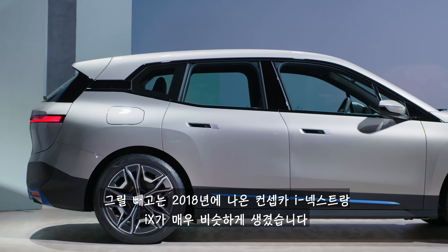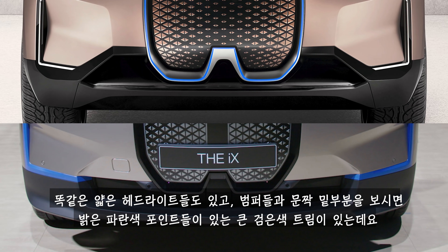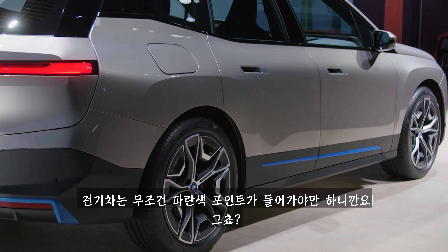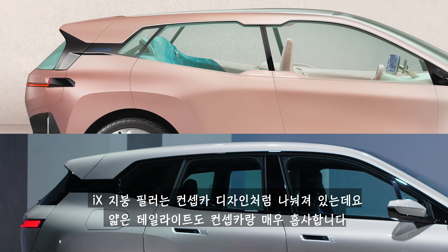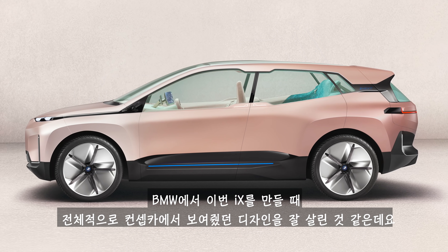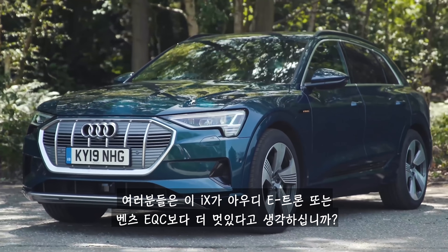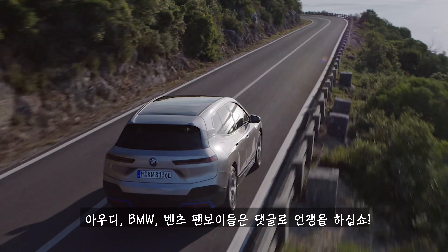The rest of the car looks pretty similar to the Vision i-next concept from 2018. It gets the same really thin headlights, and the bottom edge of the bumpers and doors have chunks of black trim with bright blue highlights, because you have to have blue bits on an electric car — well, you do if you're BMW. The iX has the same split roof pillar as the concept and the thin brake lights look really similar too. Overall, BMW has done a really good job of turning the concept into a production car quite faithfully. But do you think it looks better than an Audi e-tron or a Mercedes EQC? Argue that one out in the comments, you Audi, Mercedes and BMW fanboys.